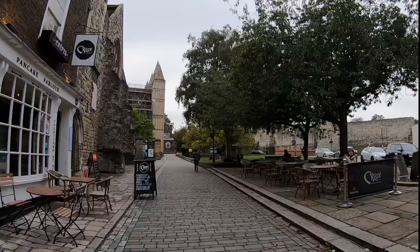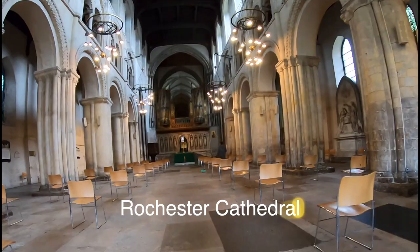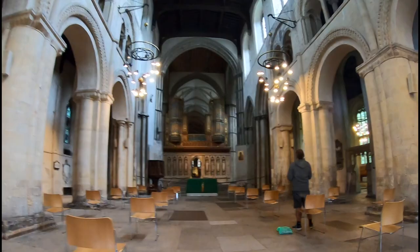Rochester Cathedral is the site of the second oldest diocese in England, having been the seat of the Bishop of Rochester since 604 AD — which from an American perspective is a crazy long time. That said, the cathedral we know today is a much more recent Norman construct.